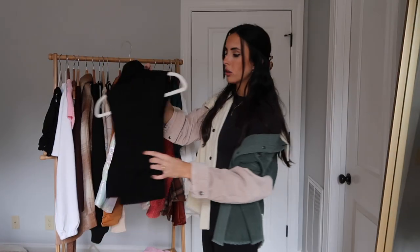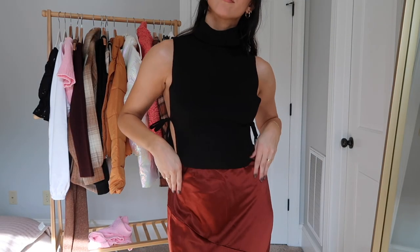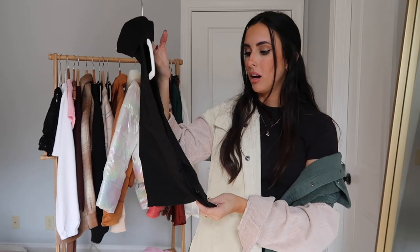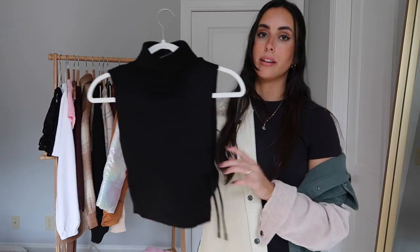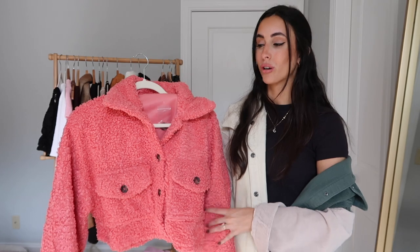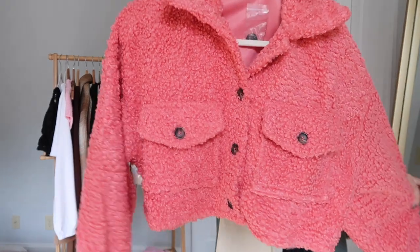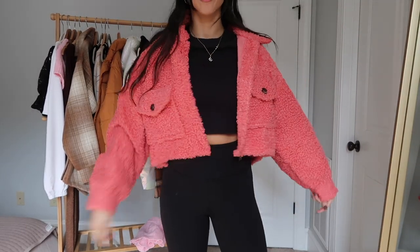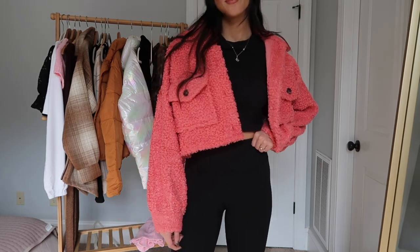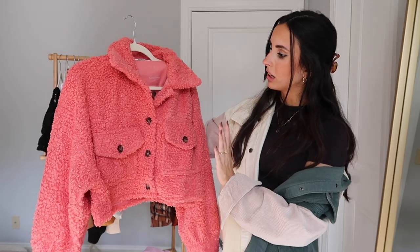There's also this sweater vest situation that I love — it has an open arm and a turtleneck style that looks really designer but is under $30. Cute paired with jeans, booties, and a jacket. Then there's this pink sherpa jacket — I don't usually go for color in jackets but I thought this was so cute. It has tortoise buttons and I think jackets can really elevate an outfit and make it look fun. I'm obsessed with layering in the fall so this will be perfect.